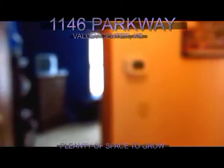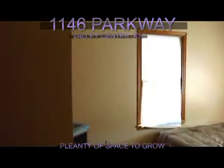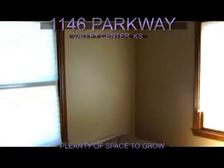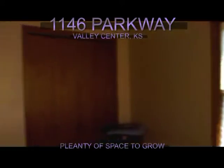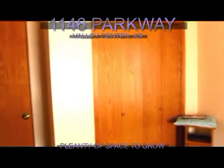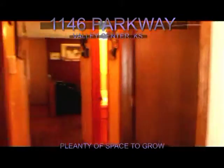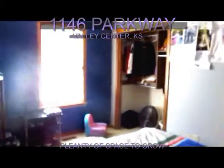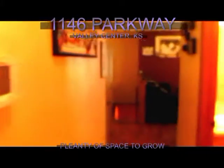Now we're going to go into bedroom number two. Nice amount of closet space for an extra bedroom. Again, you've got closet space in this room as well.